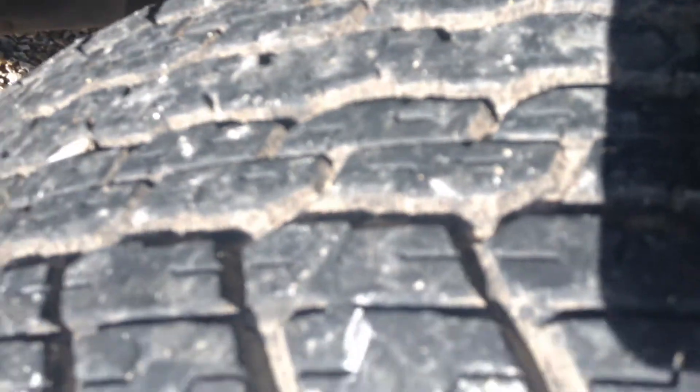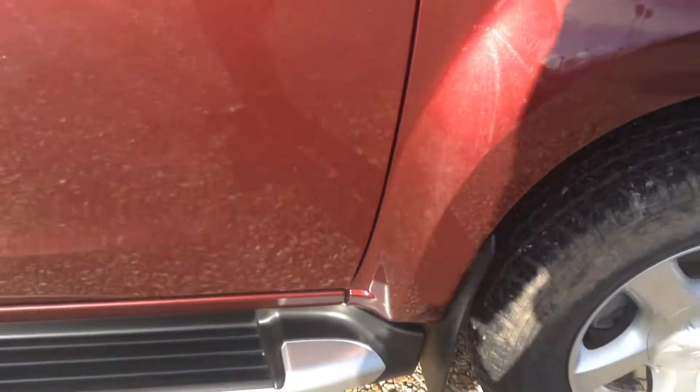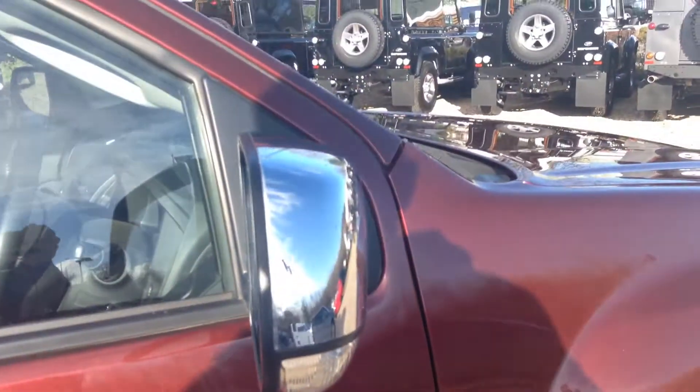The same goes for the wheel arch — you've got quite a few light scratches. The rest of the panel has a few more light scratches here and there as you can see. Looking at the tread, around four mil. The tyres are in very good condition as you can see. We've got side steps and chrome door mirrors. The driver's door again has a few scratches here and there which could do with a machine polish.